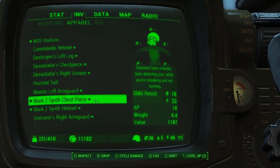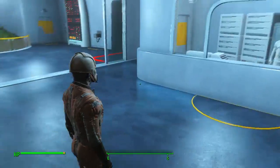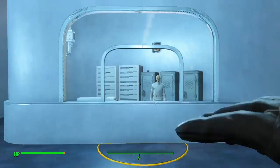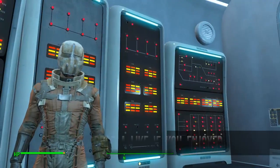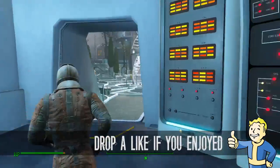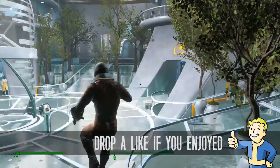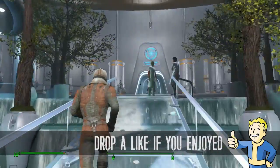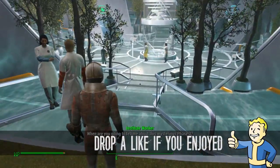There you go guys — that is the location and how to get the Mark 2 Synth helmet and chest piece from the Institute. Head to the little vendor at the bottom of the elevator in the green logo section. I'm going to go cover the Mark 3 version now as well, so thank you for watching everyone and I'll see you in the next one.